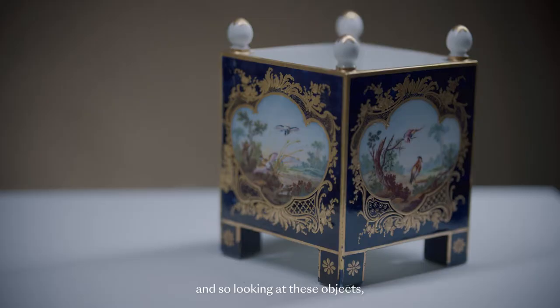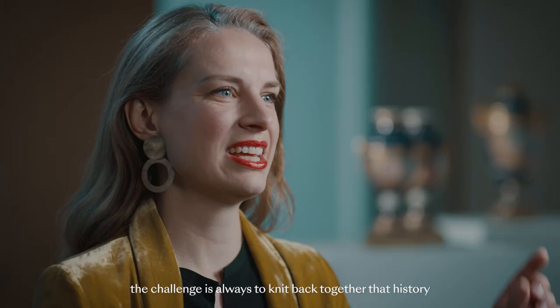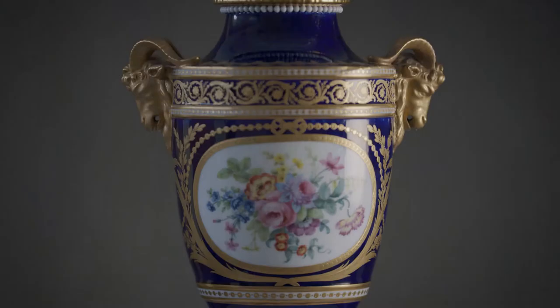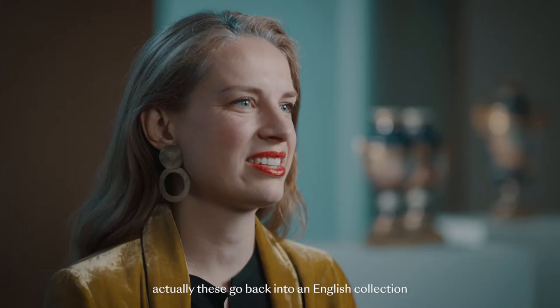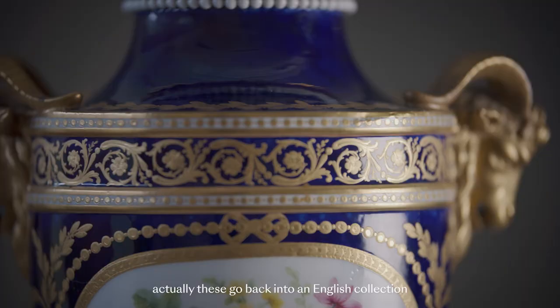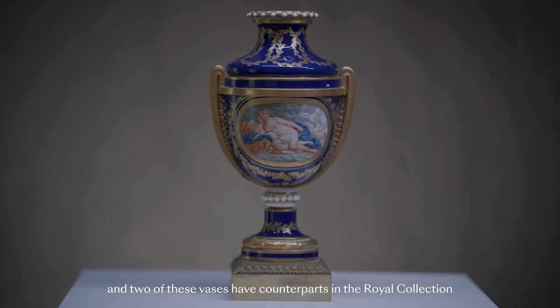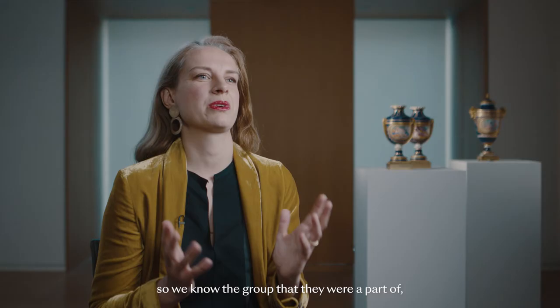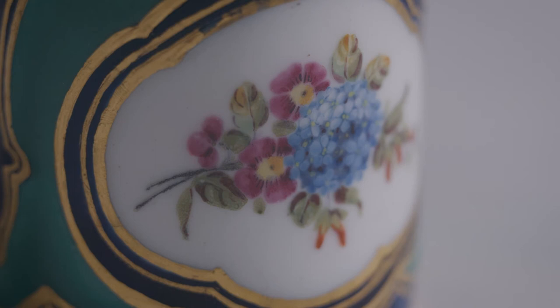Looking at these objects, the challenge is always to knit back together that history. With the pieces that you see behind me, these go back into an English collection in the 19th century, and two of these vases have counterparts in the royal collection. So we know the group that they were a part of, which is already the first excitement.